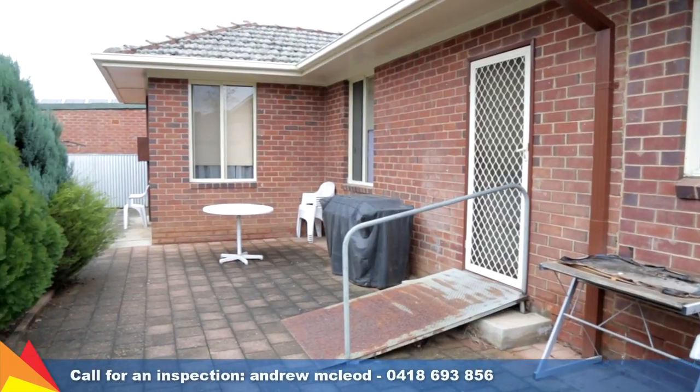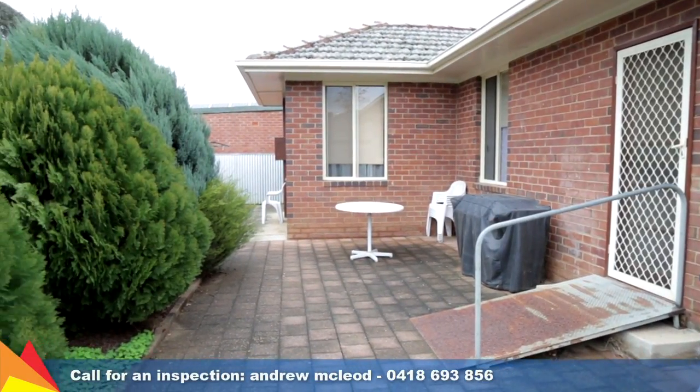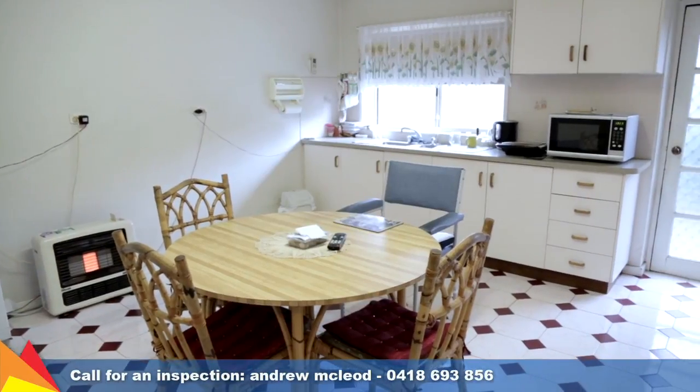The front and rear yards require minimal maintenance, and the paved rear courtyard provides a sunny spot to enjoy your morning coffee.